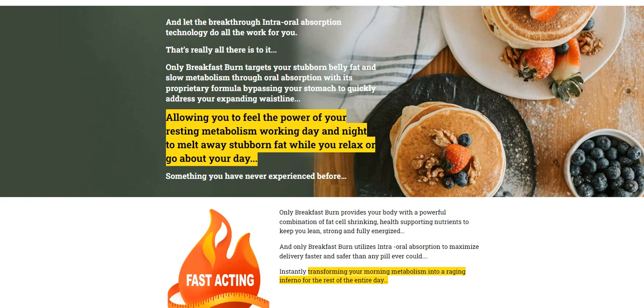Also, for Breakfast Burn to work, you need to take the treatment seriously. And importantly, Breakfast Burn has no side effects since it is natural.